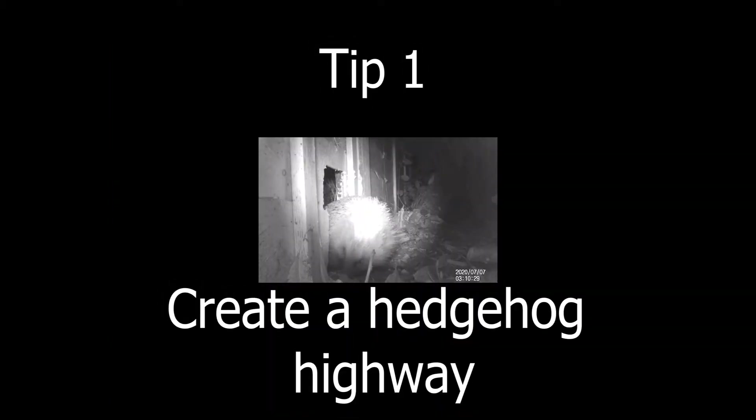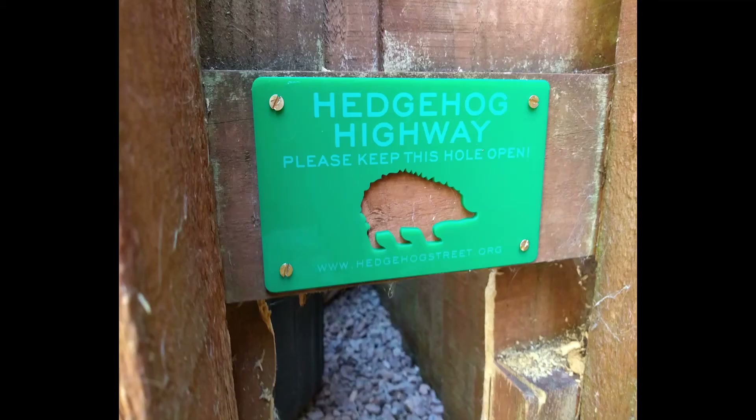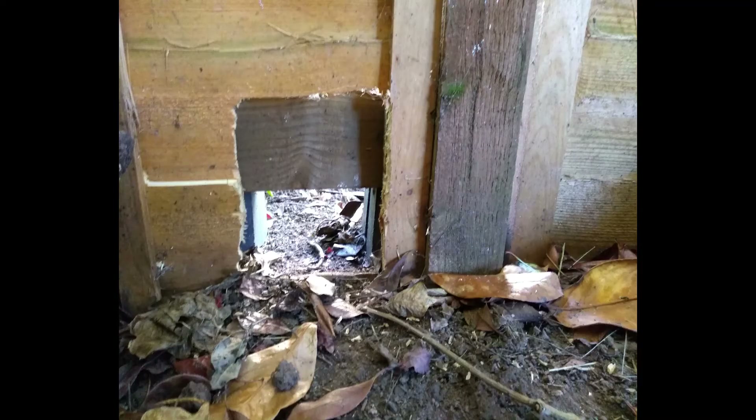Tip 1: Create a hedgehog highway. Having a hedgehog highway is very important, as no matter how hedgehog friendly your garden is, if they can't get in, they can't use it. You can buy signs to make the highways look pretty and show exactly what they are. A hedgehog highway needs to be 13 by 13 centimetres big.